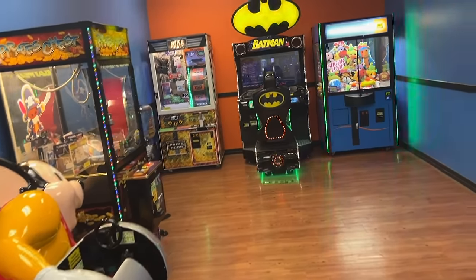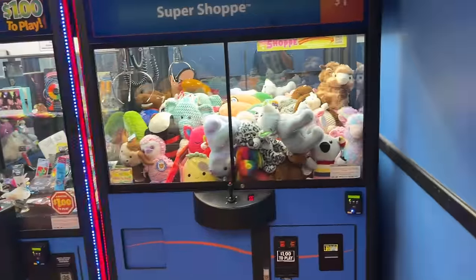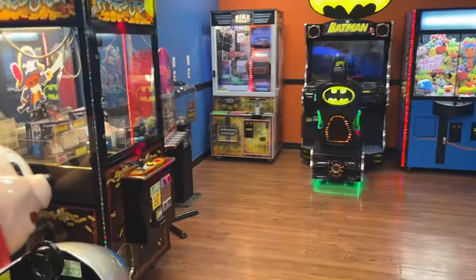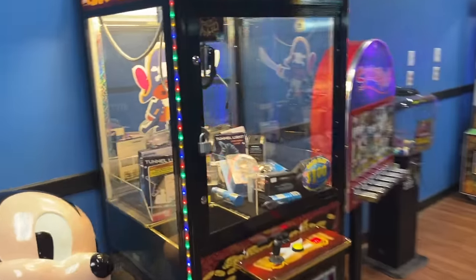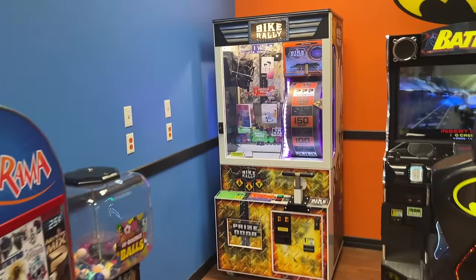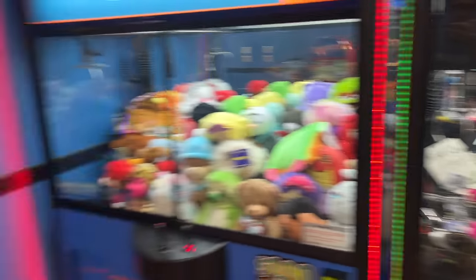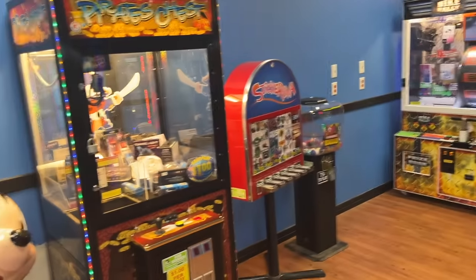Ladies and gentlemen, we have arrived once again at the Walmart Gameplay Center. Haven't been in here in forever. We got the whole arcade to ourselves. They got a pirate's chest claw machine over here, a bike rally machine, a beanbag shop, a toy shop, a jewelry claw, and another claw machine over here. So we got about $14 on our wallet and we're going to see how many prizes we can win. Let's do this.